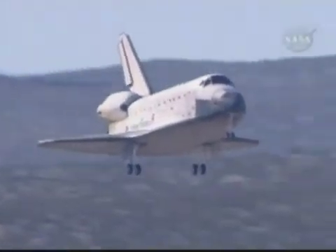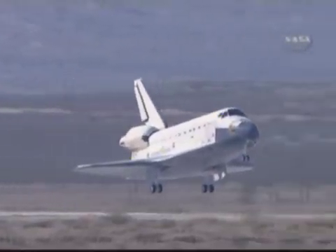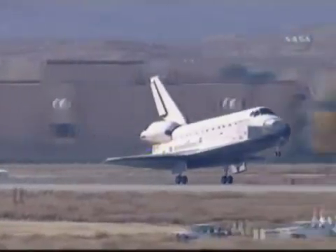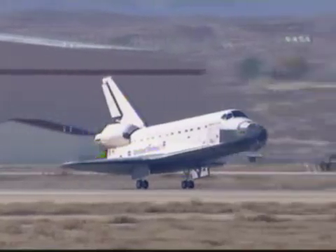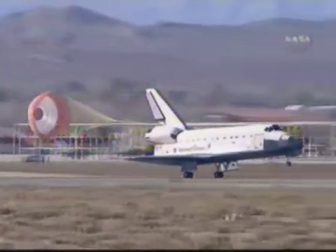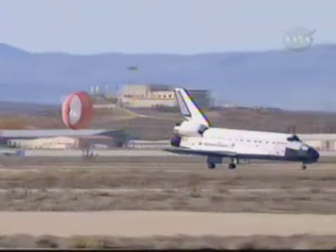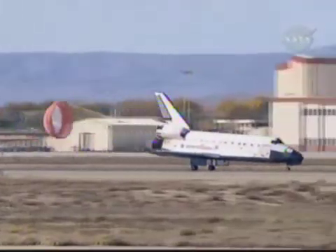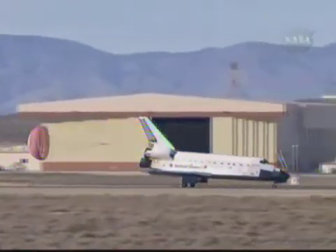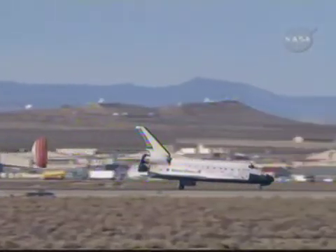Landing gear down. Gear down and locked. Touchdown. A drag chute will help slow Endeavour on the runway. Nose gear touchdown.